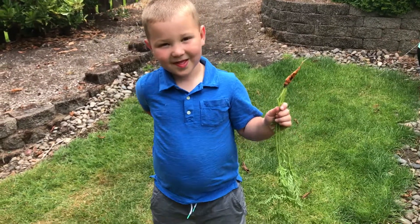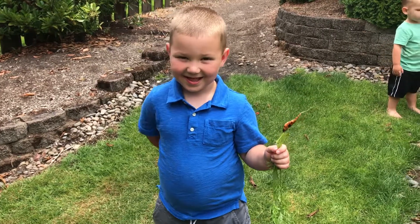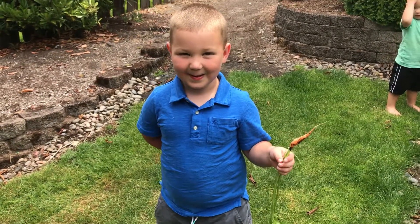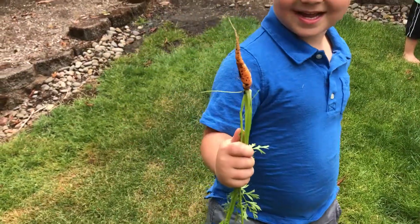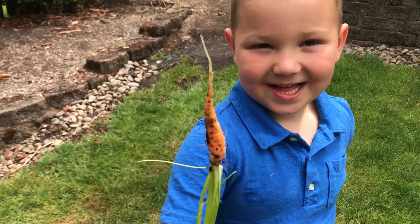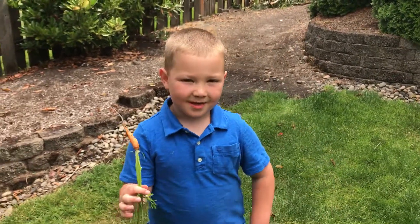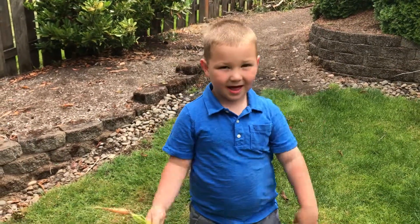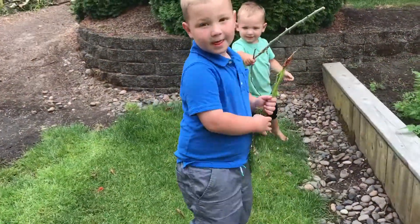Alright guys, here we are at Ellis Farms and this is Tyler. Tyler, tell them what you just pulled out of our garden. I looked at the carrots and I pulled this big carrot out. Look at that baby — show them that. It's about four or five inches tall. Last time when we picked it, it was only this big. You're right, and this is the biggest one we've had yet.